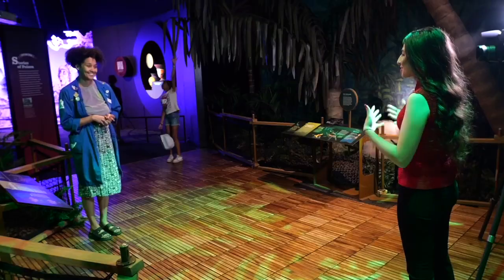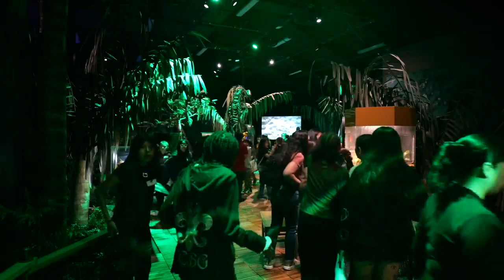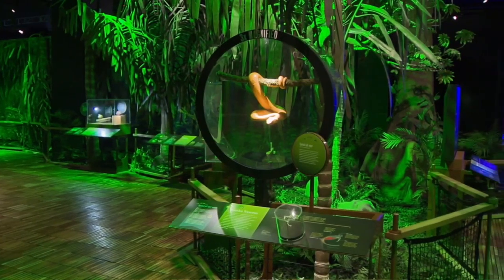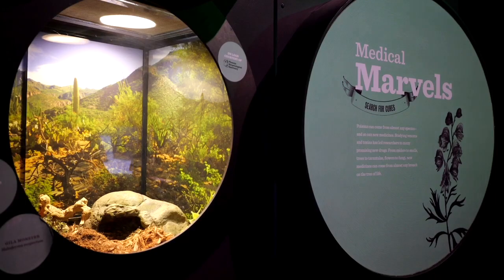It is all about poison and toxicities within nature and within storytelling. The first phase that you go through is really in nature. We are looking at snakes, poison dart frogs, and different animals that sometimes masquerade themselves so they can be protected from other predators that might find them out in the wild.